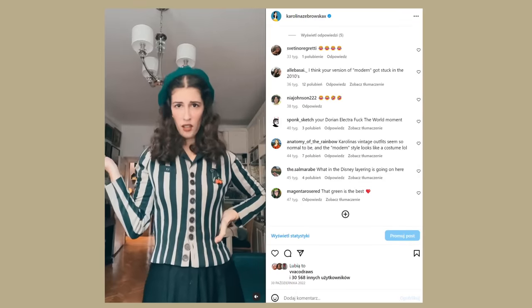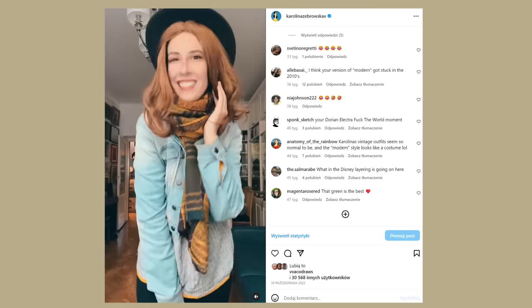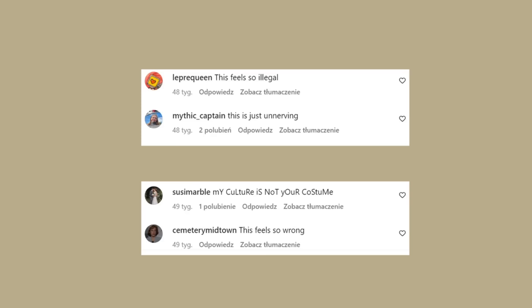So last year I did a reel in which I transformed myself into a 2010s Fall Girl and y'all hated it, which is why I need to do it again — this time properly.